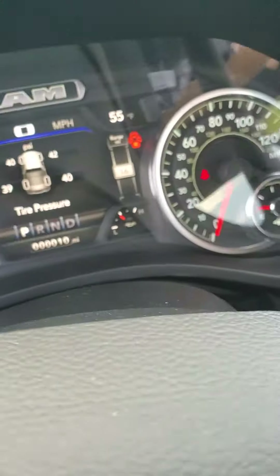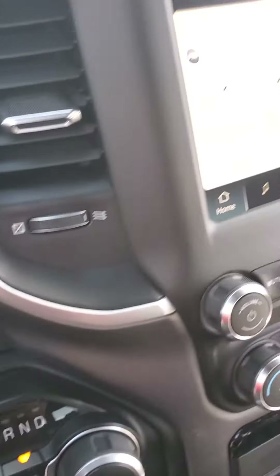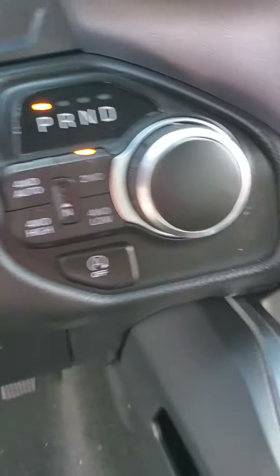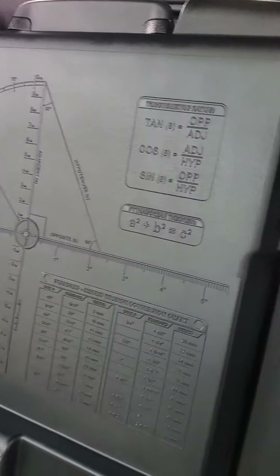This vehicle has only 10 miles on it. Take a look at that display right here. You do have heated seats, heated steering wheel, four-wheel drive controls, dual climate control, and a large space for storage — check that out.